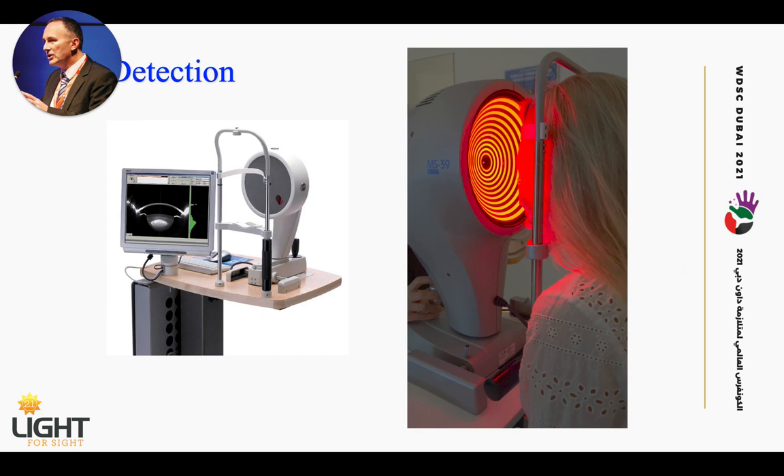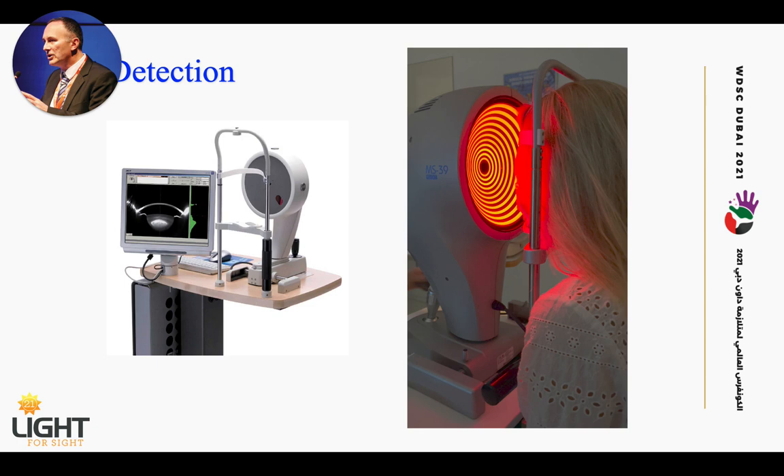What about detecting keratoconus? This is a modern device that is able to detect the disease. You will find it in all centers with good infrastructure. It is also especially suited to take pictures in children down to the age of four to five years, all depending on the level of compliance.